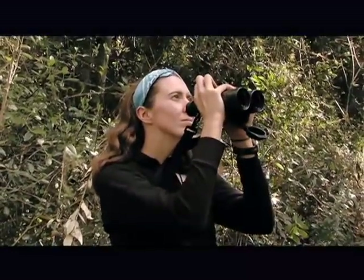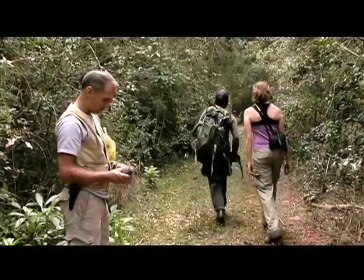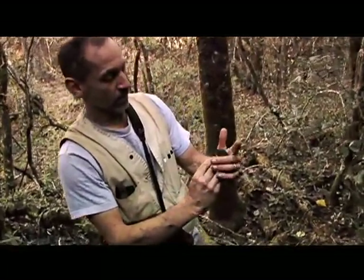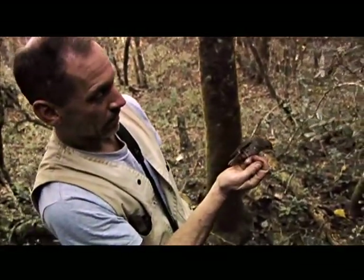Now all his team can do is wait for their first bird. Beautiful — it's nice when it works. Here he is.